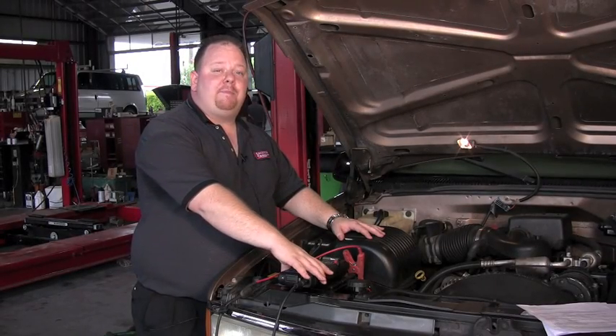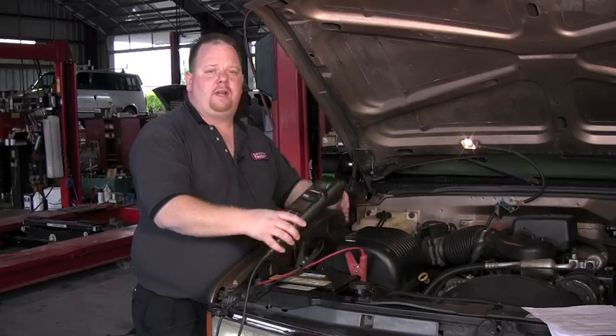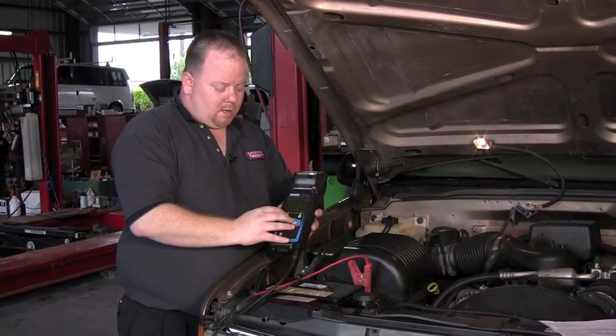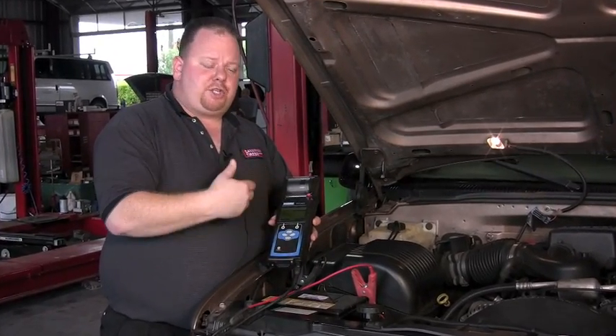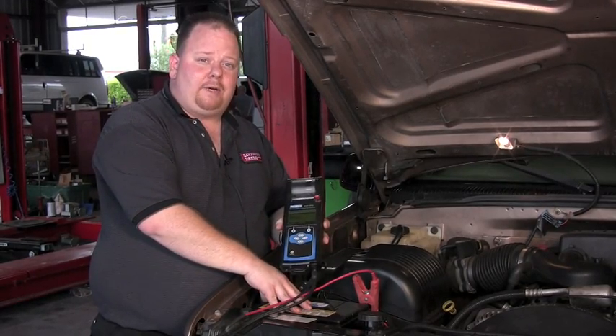As part of your 39-point safety inspection done with the oil change, we check the state of health on every battery that comes in. As the technicians go through and perform the state of health check, they're using information off of your battery,